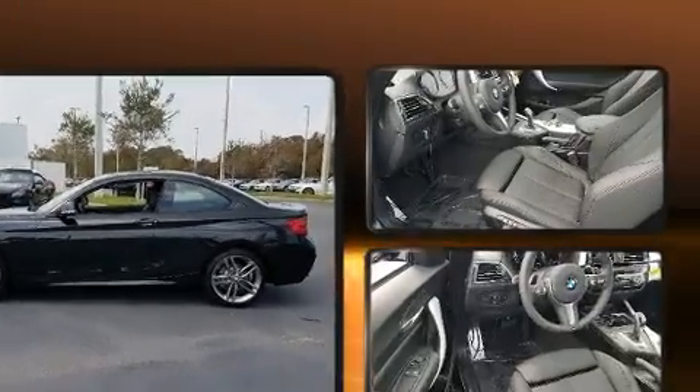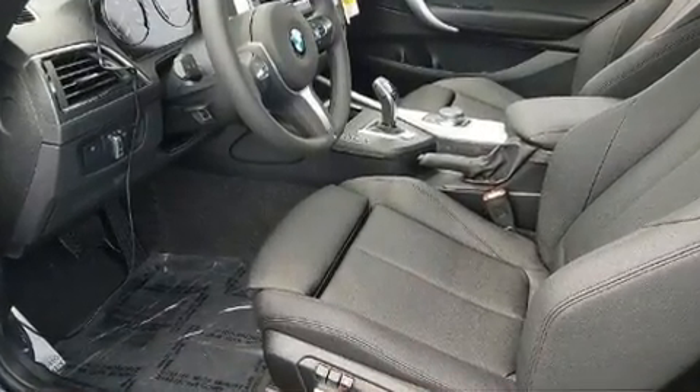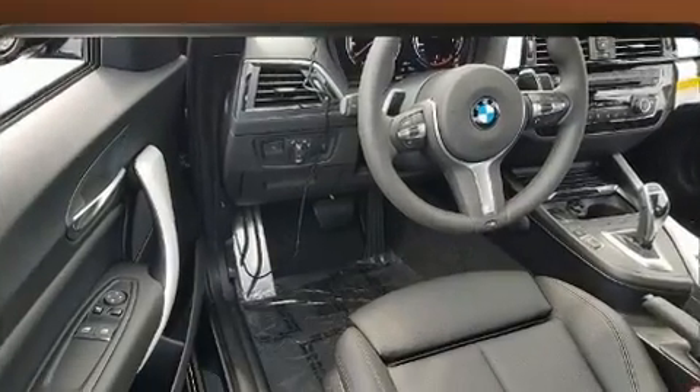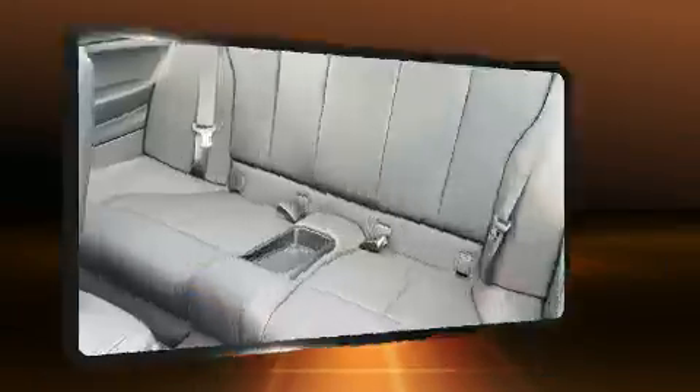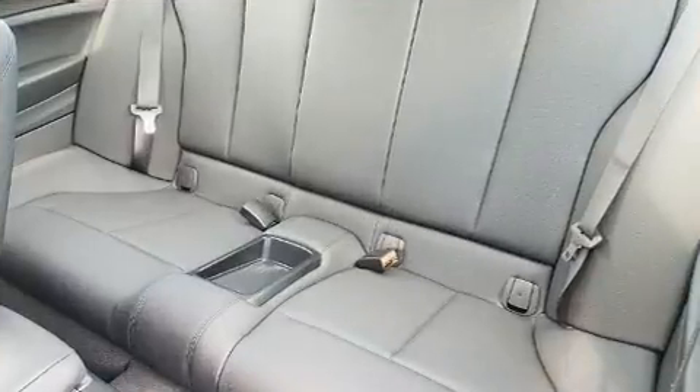BMW made sure to keep road handling and sportiness at the top of its priority list. Performance and efficiency are both prioritized thanks to the 2-liter, 4-cylinder engine, providing a smooth and predictable driving experience. Well-tuned suspension and stability control deliver a spirited yet composed ride and drive.